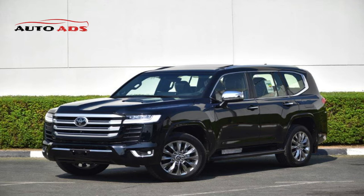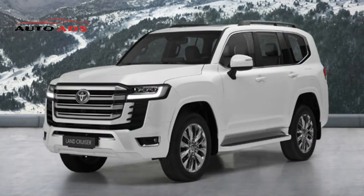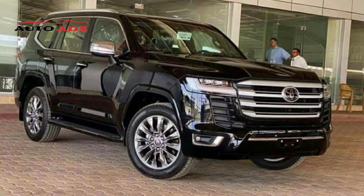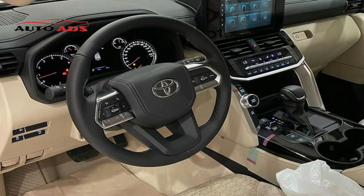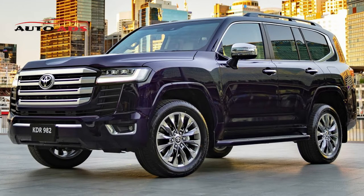Features of the Land Cruiser 2022: availability of a hybrid system combining two engine types simultaneously. The car can reach 0 to 100 km/h in just 8 seconds, with a maximum speed of about 200 km/h. The car contains a 12.3-inch touchscreen display, smartphone connectivity, an air conditioning system, and front seats equipped with heating and ventilation systems.